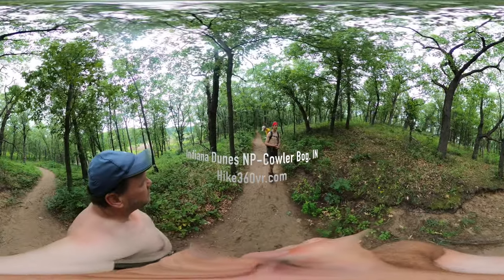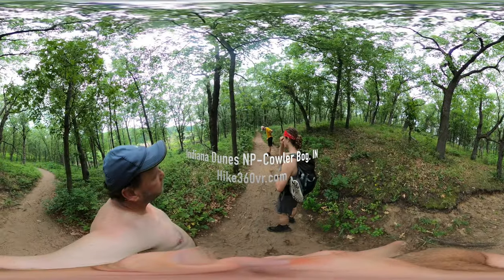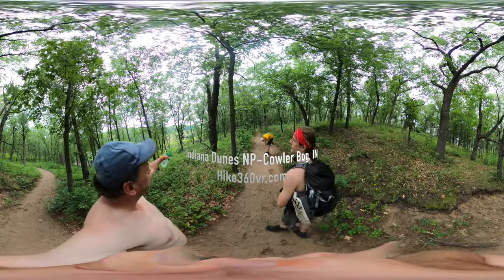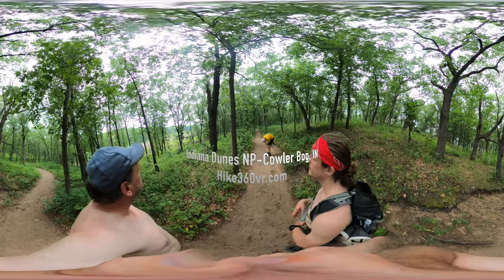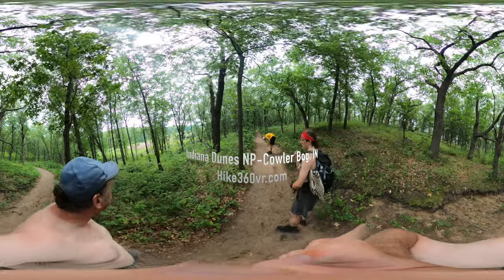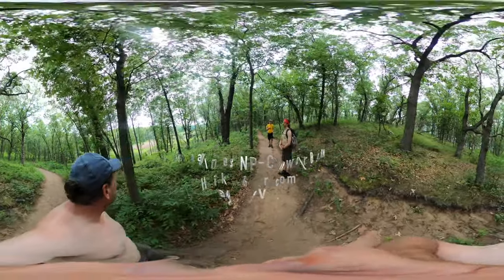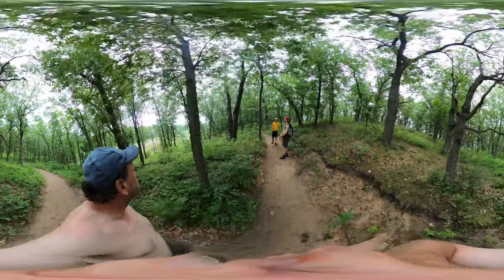We are walking up and down the dunes. We've got sand on the trail, and to the left of us is the marsh or fen that exists here. You can kind of see it — it's noticeably different than the terrain that we are in right here.